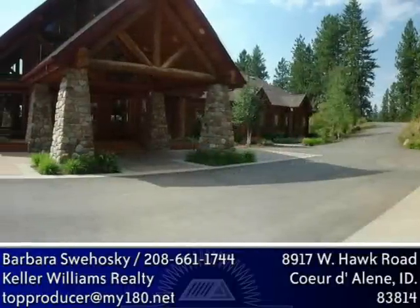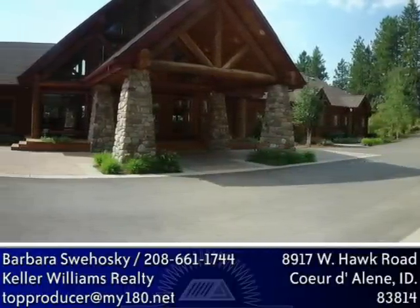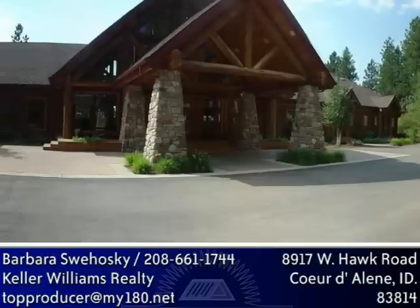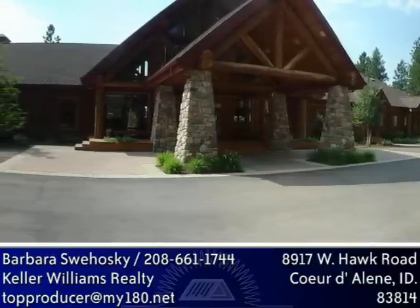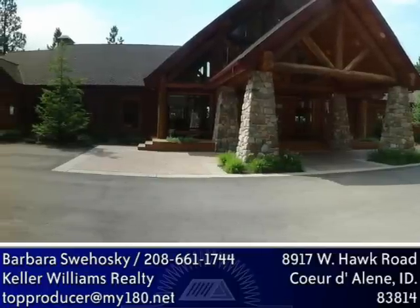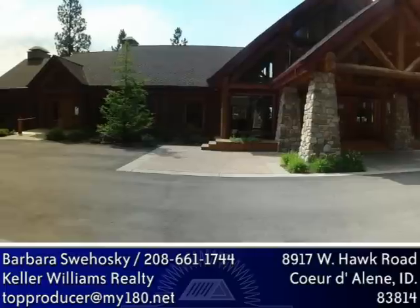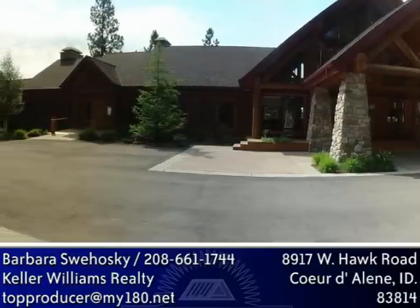The rustic cedar log exterior blends perfectly with the natural environment. The logs used in this construction are lodgepole pine that were dried in place before cutting down. Some of the logs are over 40 feet long, reflecting one beautiful, continuous piece.